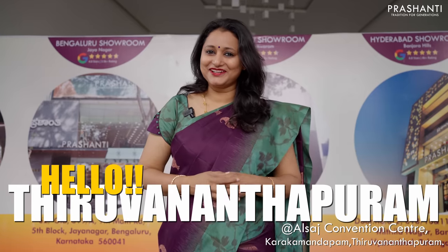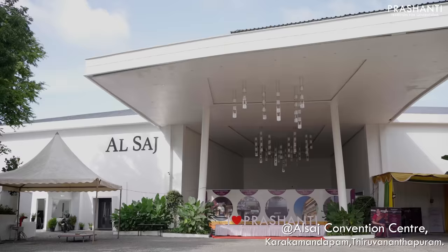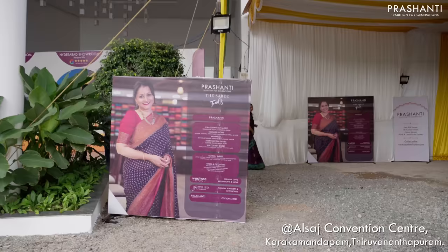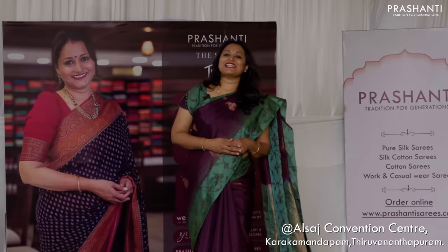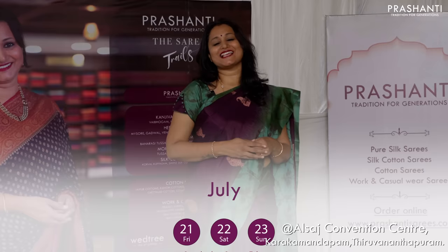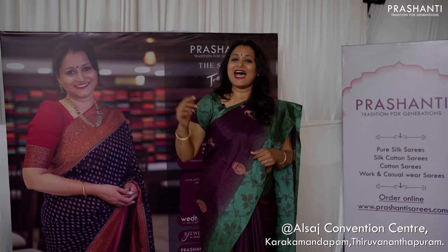Hello Trivandrum, we welcome you all to Sari Trails Edition 8. Sari Trails Edition 8 is all set to happen at Trivandrum starting from today until Sunday, that is 21st, 22nd and 23rd of July at the Alsaj Convention Centre, Karakamandamam, Trivandrum. We are here with our team and this is going to be a quick walkthrough of all the varieties that we have got for our lovely customers of Trivandrum. Let's get started.